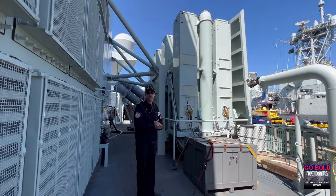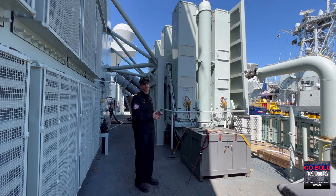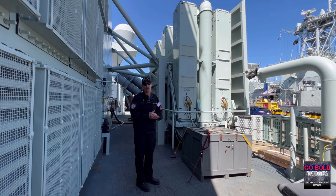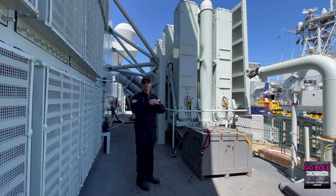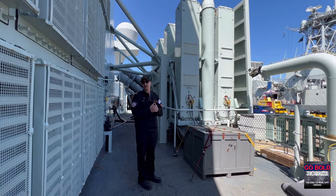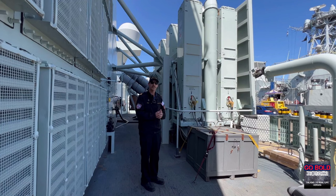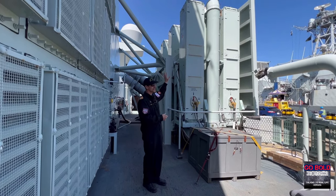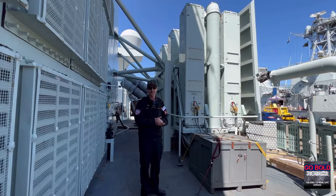Just behind me here, we have our evolved sea sparrow missile — primarily our self-defence missiles on board. We're going to employ them when we have an incoming missile threat or an incoming aircraft, launching these out to intercept it. As with the 57mm up front, these missiles will be getting their information from the various sensors on board, feeding in target information so the missile gets to the right spot and impacts the target at the right time. There are eight missiles on this side of the ship and an equal number on the opposite side.